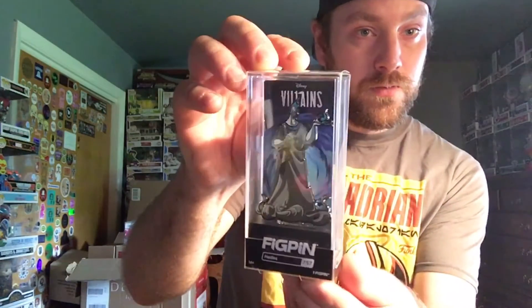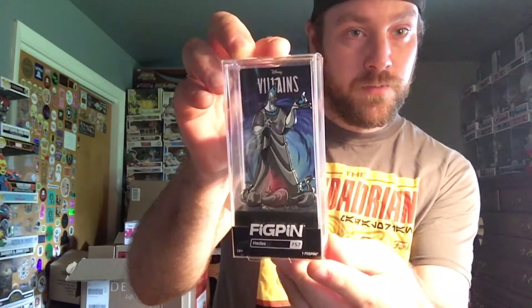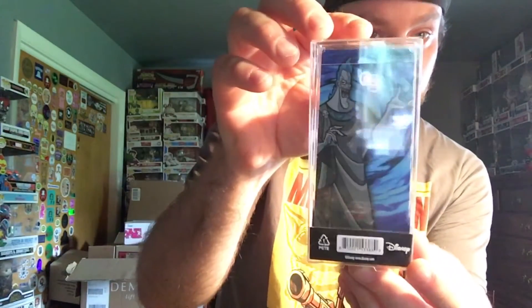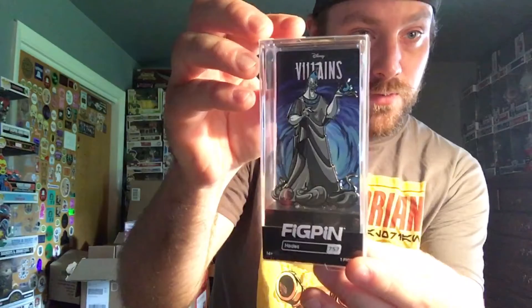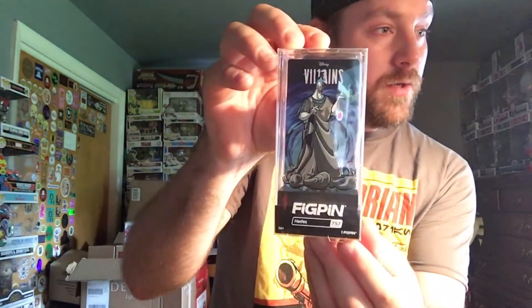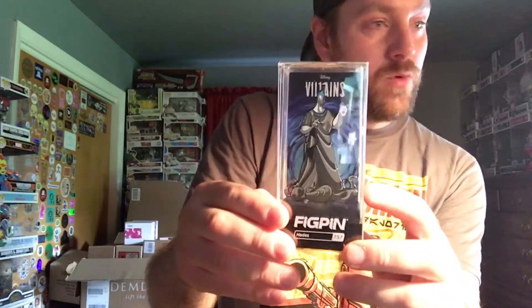The last Fig Pen is Hades from Hercules. I think the background is pretty cool, and he's holding a flame in his hand. I was the 40th to unlock this one, it's pin number 599 of 2000, and the power is 2880 — 10 more than Maleficent. So there you have it for my Disney Villain Fig Pen set!